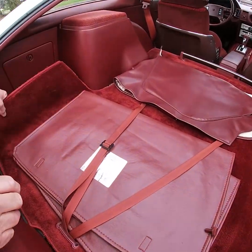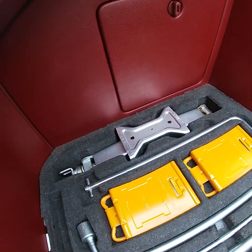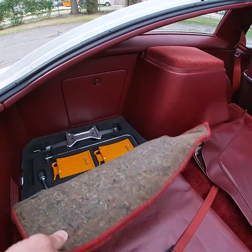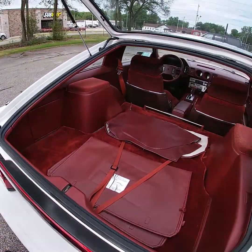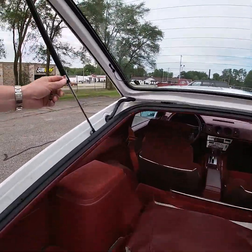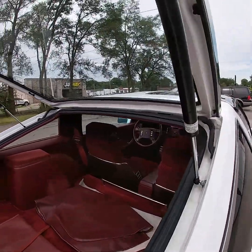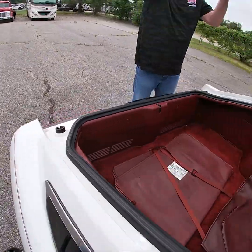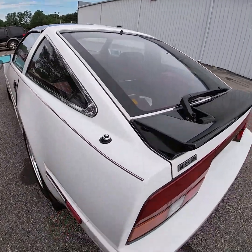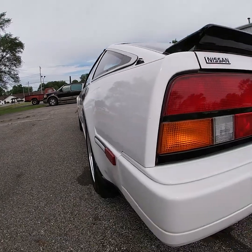On the other side in the trunk, you'll find the original jack and the tire stops. All the tools are still there. The props in the rear still work, and they are Nissan props. Coming around the driver's side of the car, you'll see the factory Nissan mud flaps are in excellent condition.